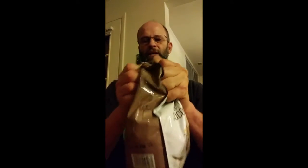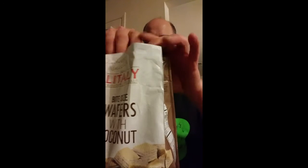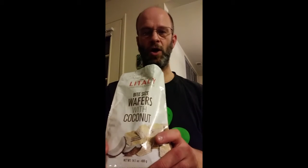Let's go ahead and give this a try. I need the scissors — scissors please. This is very well sealed, it's a thicker plastic bag. Alright, it naturally smells like coconut, which means it's all for me.